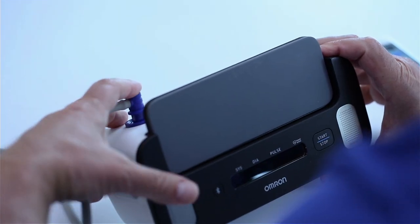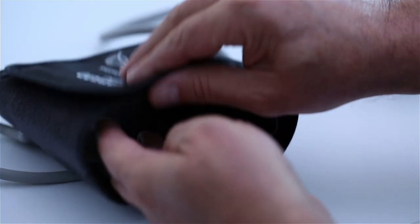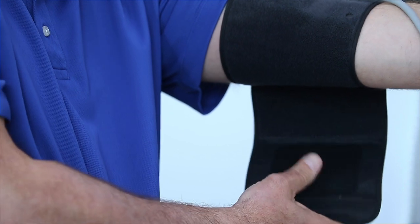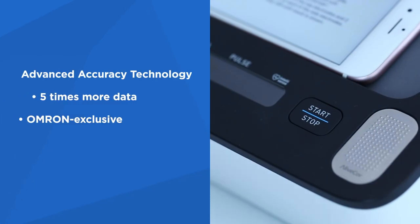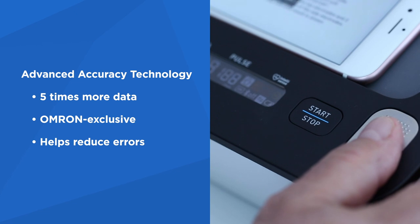Each of our upper arm blood pressure monitors feature convenient, easy-to-use designs and are powered by Omron advanced accuracy technology, which measures five times more data for more consistent and precise blood pressure readings. This exclusive technology also minimizes the impact of breathing and movement to reduce inconsistencies and errors.